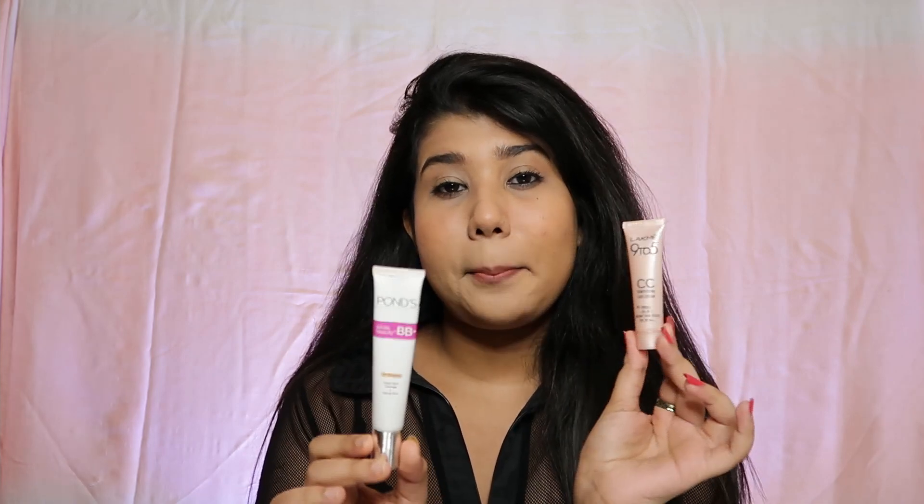Today I have a very exciting video for you guys — a comparison video between the Ponds BB cream and the Lakme CC cream. Now can you tell the difference which side is which? Let me know in the comment section below.